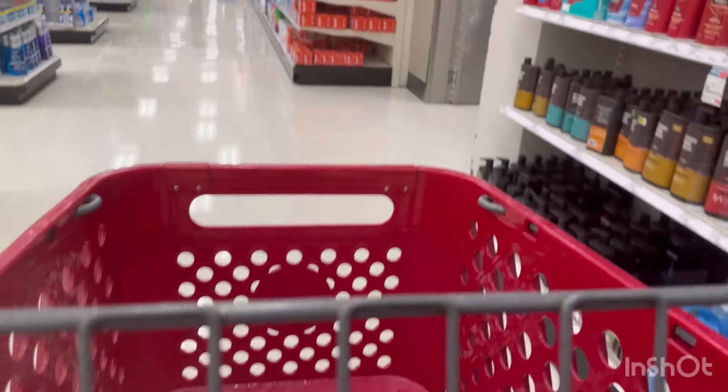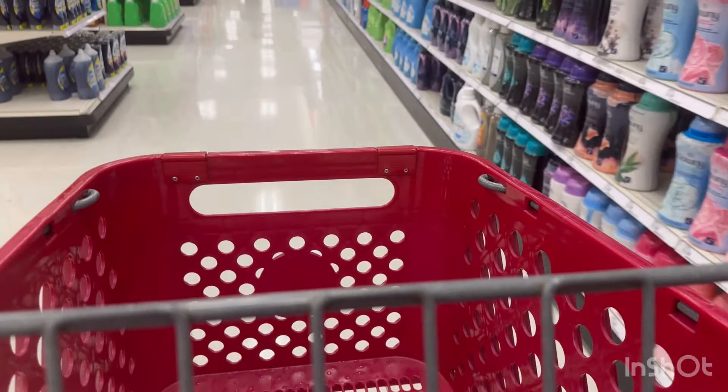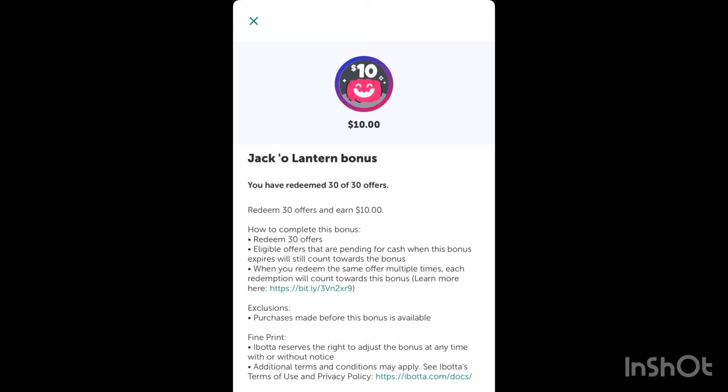I'm also working on my big Ibotta bonus — ten dollars if you do 30 offers. I already did some offers on my Publix haul yesterday, so I'm going to finish it at Target. I just need five more offers to finish my ten dollar bonus, and under my account I just need four offers to finish my weekend warrior bonus.